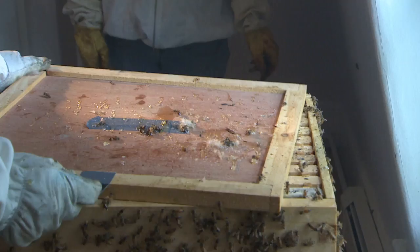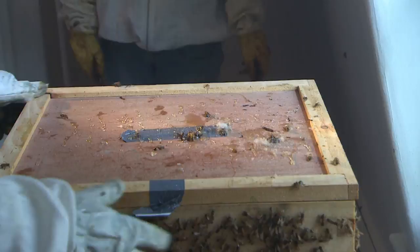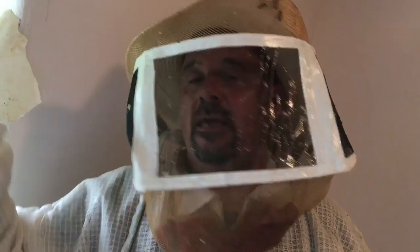We've put all the honeycomb and the bees, as many bees as possible, into the hive. Hopefully the queen is in there as well. What's going to happen now is over the next few hours, as it gets darker, the bees are going to signal to the others that this is the way home. And by the time we come back tonight, the majority of the bees should be in the beehive.